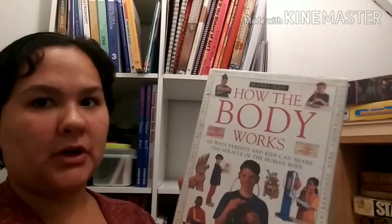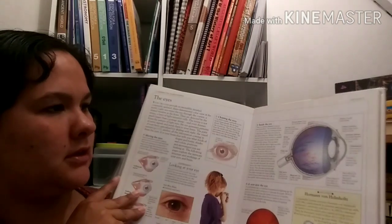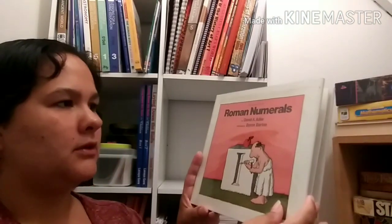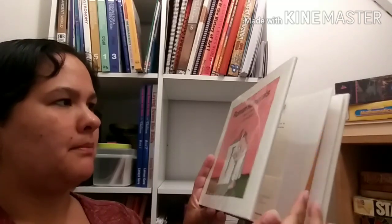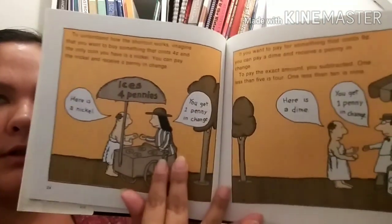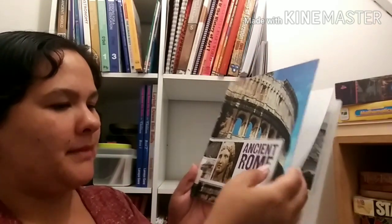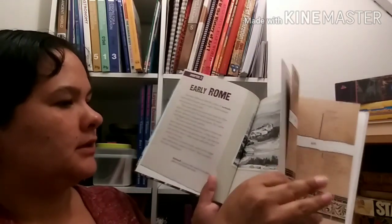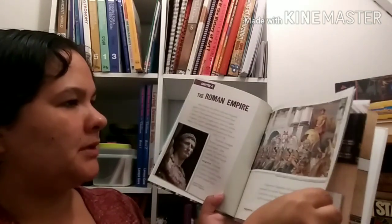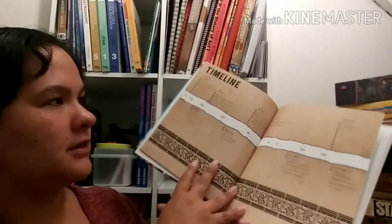This is a big one - Reader's Digest How the Body Works: A Hundred Ways Parents and Kids Can Share the Miracle of the Human Body. It looks like it's got some experiments we could do, with tons of information and great pictures. This one is Roman Numerals by David A. Adler, illustrated by Byron Barton. And this book - we're learning about Rome - is Ancient Rome: A Mighty Empire. It talks about early Rome and the Roman Empire, with pictures of Roman art, Roman architecture, and a timeline.